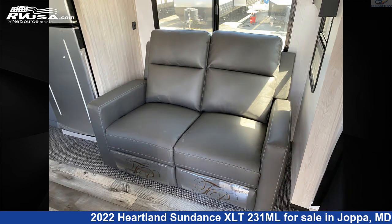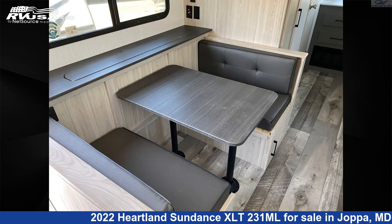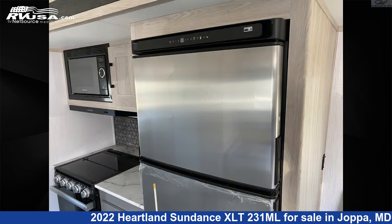The unloaded weight of this 2022 Heartland Sundance XLT 231ML is 5,090 pounds. For more information and pricing on this unit, and to see all units available for sale by Chesaco RV, visit rvusa.com.